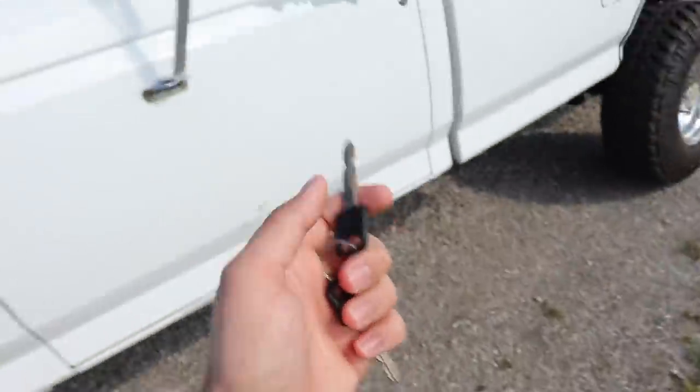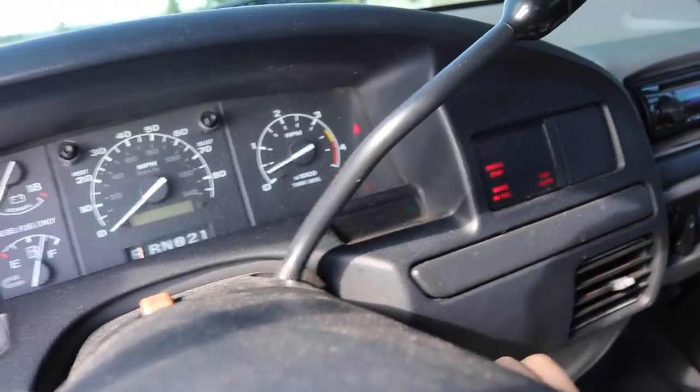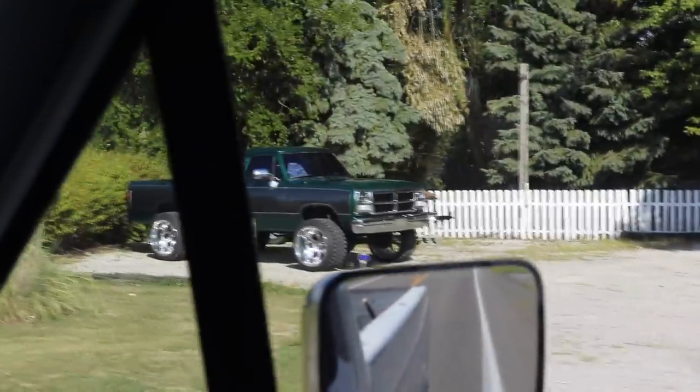Over here unlocking my truck, beep beep — unlocked. This is also the first drive in the 7.3 OBS on the 33s instead of the 35s in 24 by 14s.